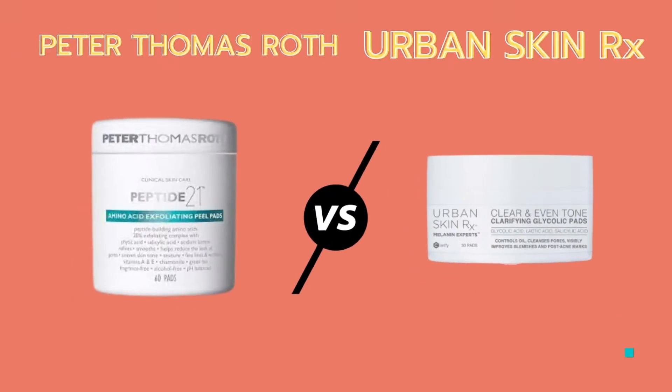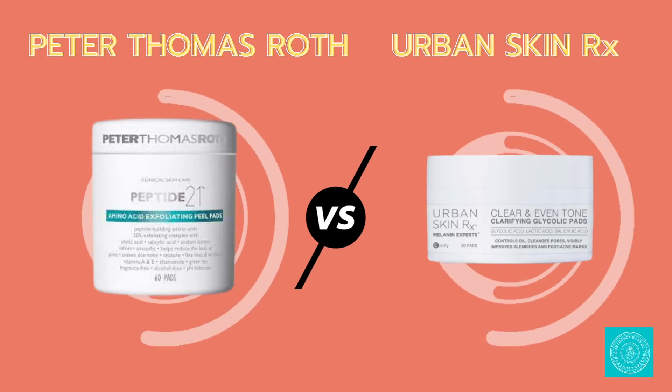Let's get into how this video is going to flow. We're going to be comparing the Peter Thomas Roth Peptide 21 Amino Acid Exfoliating Pads and the Urban Skin RX Clean and Clear Glycolic Pads. I'm going to let you guys know some 411 on each of them — how to use them, price points, pros and cons — and at the very end I'll let you know which one I think you should try.